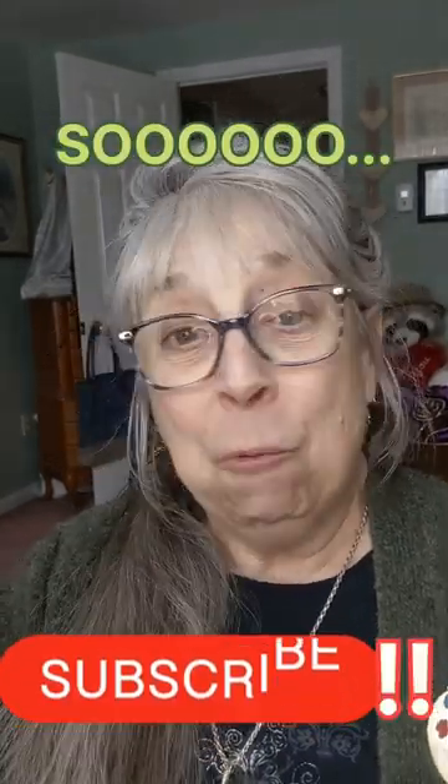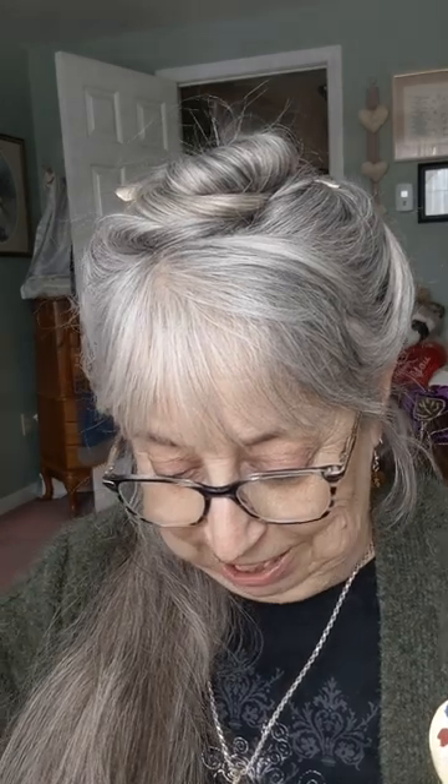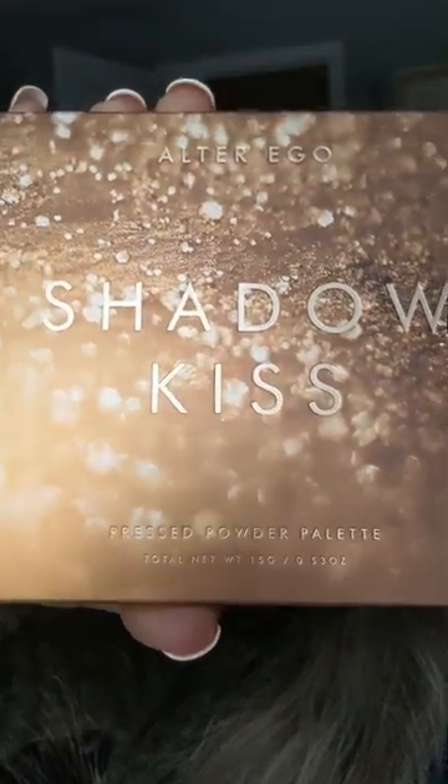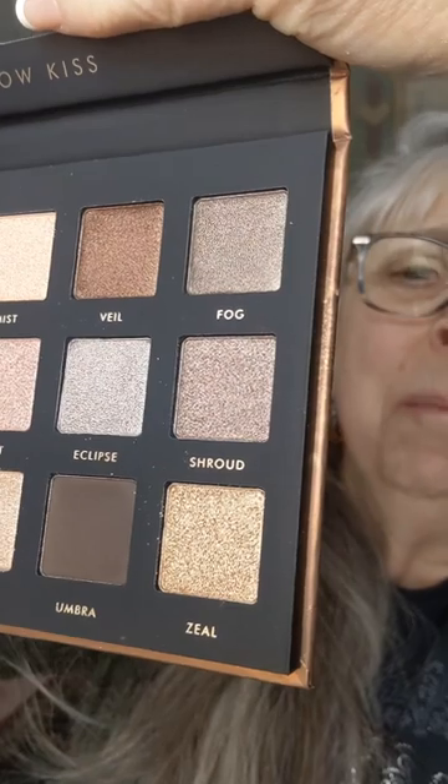So what else is in my box? I ordered another palette from Alter Ego for myself — the Shadow Kiss palette. It is a pressed powder palette. I am so impressed with the Harmony palette and how it performs that I could not resist getting another palette. This is a neutral palette.